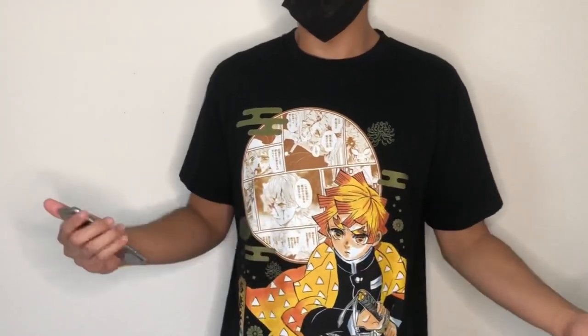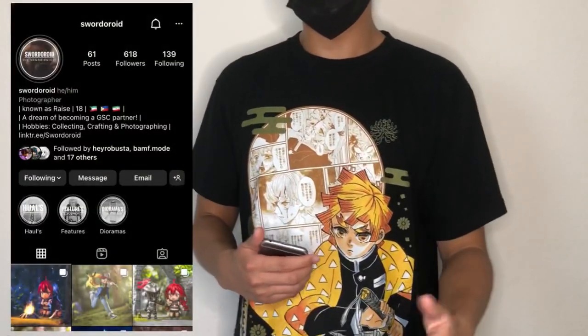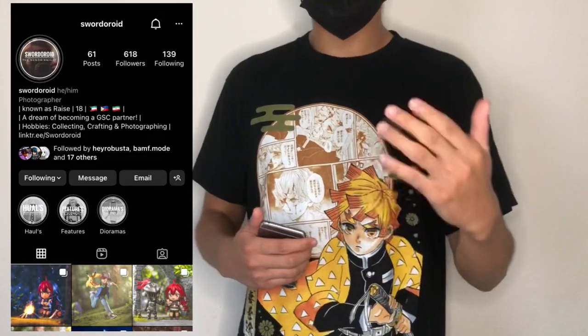So a huge shout out to them — congrats to all the winners. One shout out in particular goes to the Instagram user named Sorderoid. They have great figure photos, primarily Nendoroid photos, really great action shots and all that kind of stuff. So if you guys are on Instagram, go ahead and check their account out — it is fire.